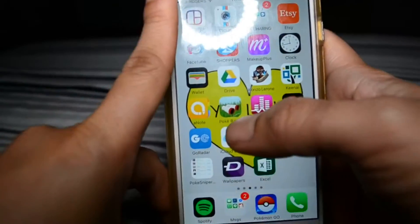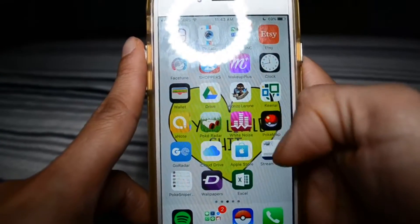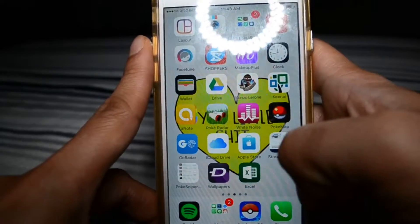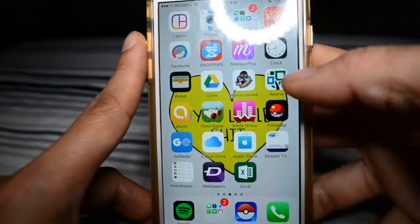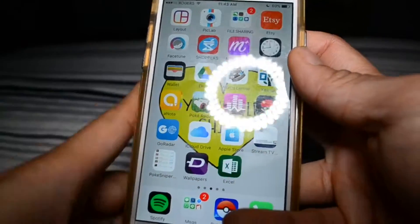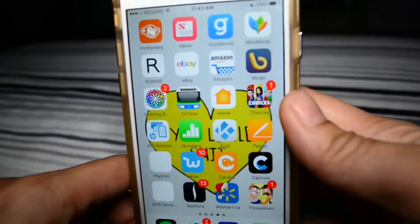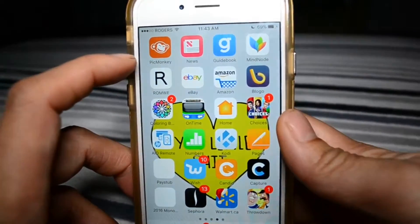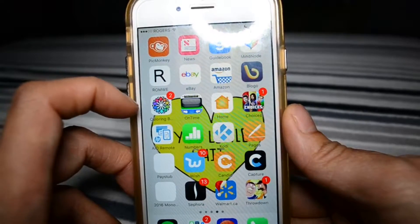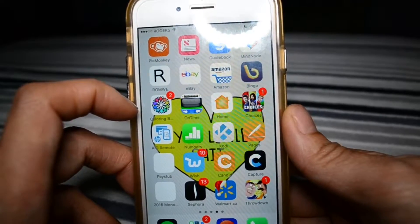Pokemon Go Radar, White Noise, Poke Map, Go Radar, iCloud, Apple Store, Stream TV, Poke Sniper, Zedge, Excel. I have so much stuff — PicMonkey, News, Guidebook, MindNode, ROM We, eBay, Amazon, Bloggo, Color, coloring book.